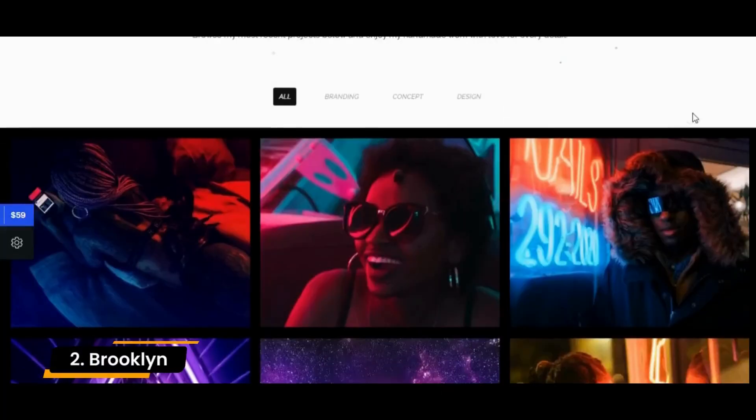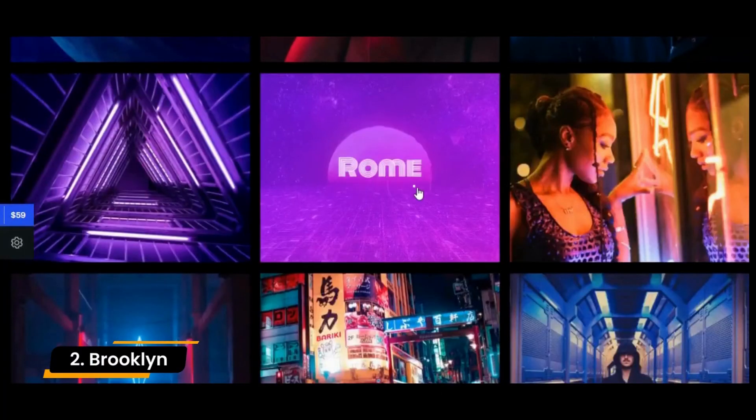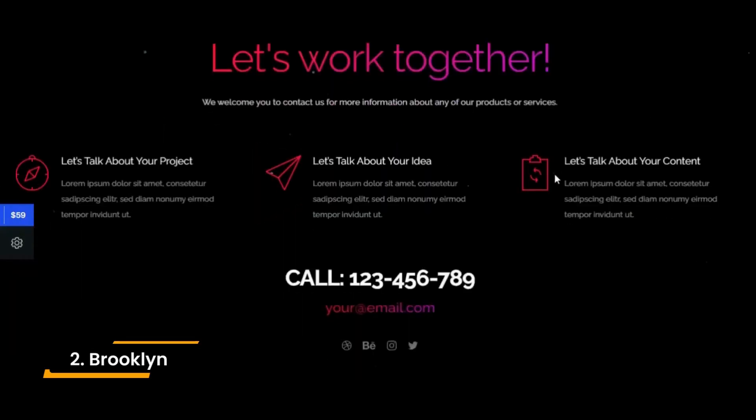Number 2: Brooklyn. Brooklyn has evolved from a portfolio theme to a creative all-purpose theme. I have used it several times and can really recommend it. It is suitable for both creative freelancers and agencies.